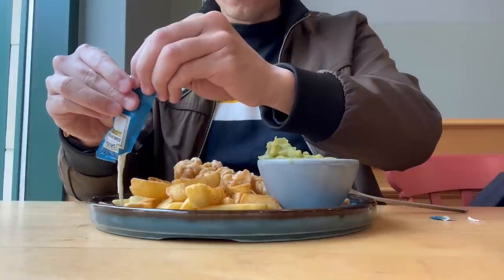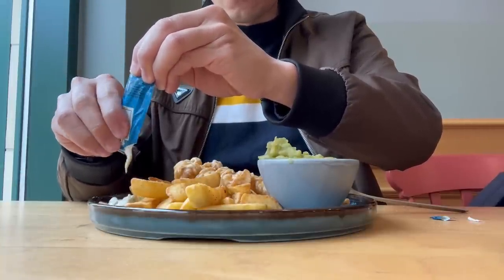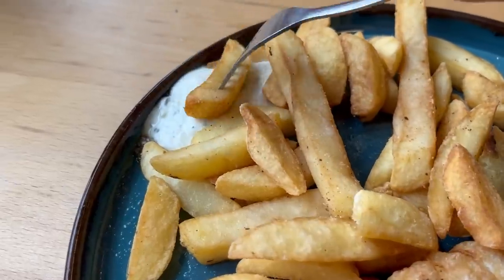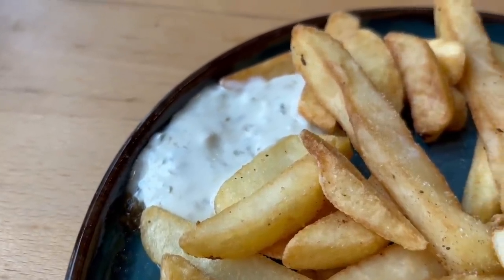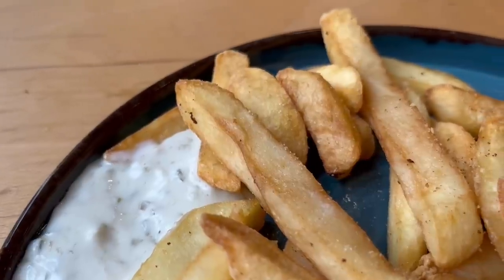I want to try out the tartar sauce next. It's Heinz tartar sauce and not a fresh one, which I think is better, but let's get it out onto the plate. I think we need to dip a chip in it to really get the full flavour. It's really nice — the tartar sauce is a bit sour and tangy which adds a bit of freshness, and that combines really well with the crispy potatoey chips.